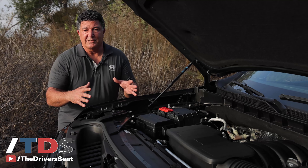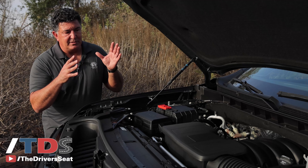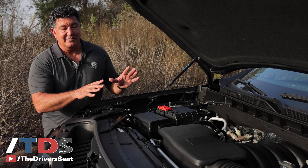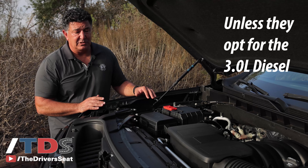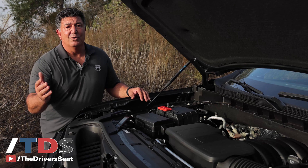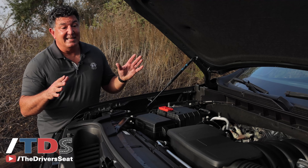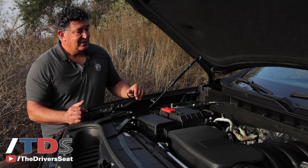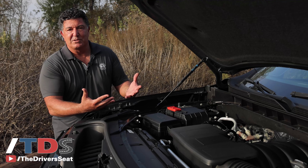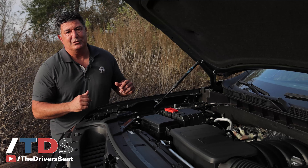The architecture of the Escalade is shared with the Tahoe and the Yukon, but what's unique to the Escalade line is that everyone gets a 6.2-liter V8 with over 400 horsepower, mated to a 10-speed automatic transmission. You can get the 6.2 as an optional engine on the Tahoe and Yukon at upper trim levels, but it's standard here. This thing just gets up and goes — so much power, quick and nimble — and with this transmission and air suspension, it's just a dream to drive.